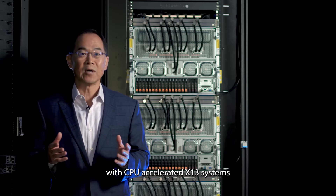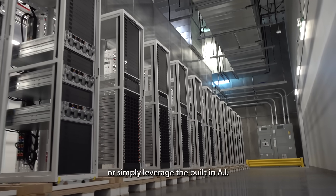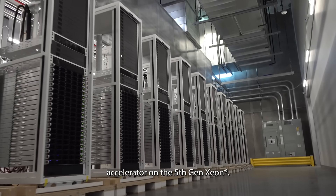Our customers can go with GPU accelerated X13 systems or simply leverage the built-in AI accelerator on the fifth gen Xeon.